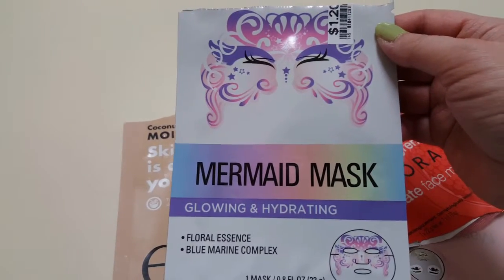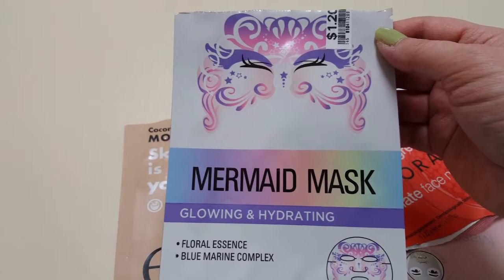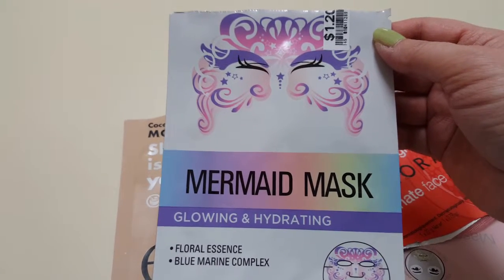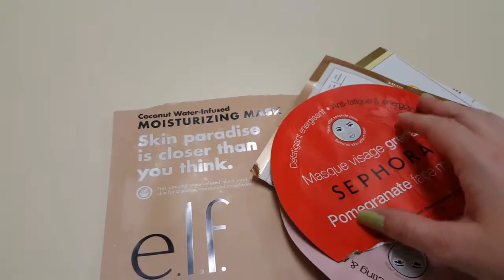This is the Esfolio Mermaid Mask. You can get these at Big Lots for $1.20. They were kind of fun to use, but I don't think I'd buy them again — they were just kind of fun, pretty fun.